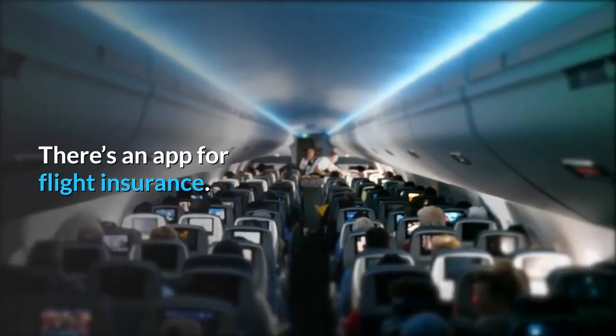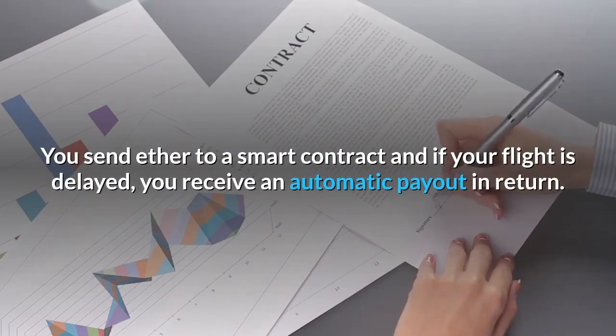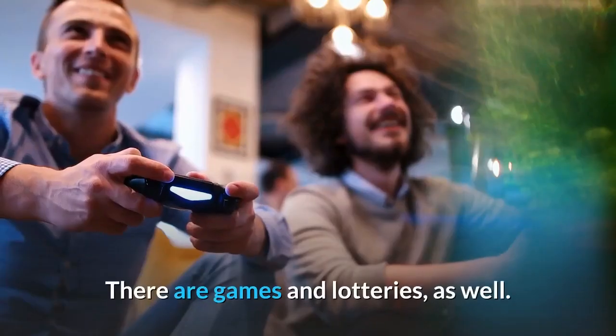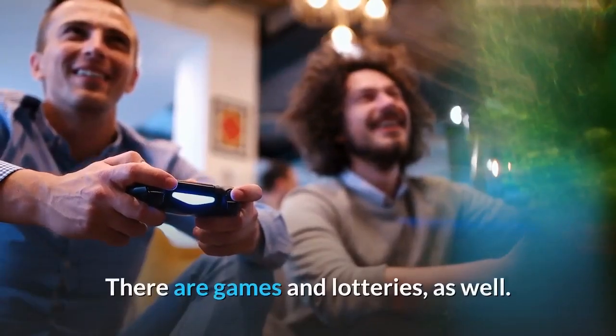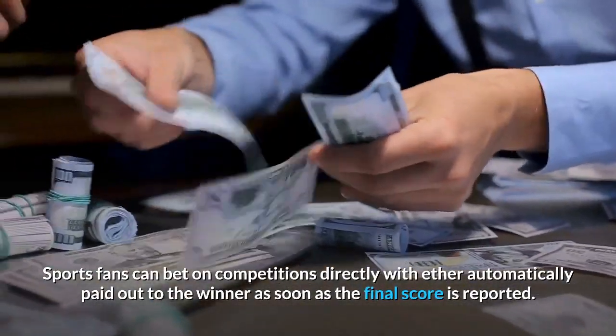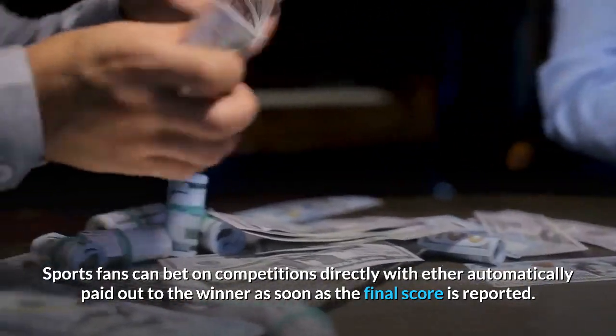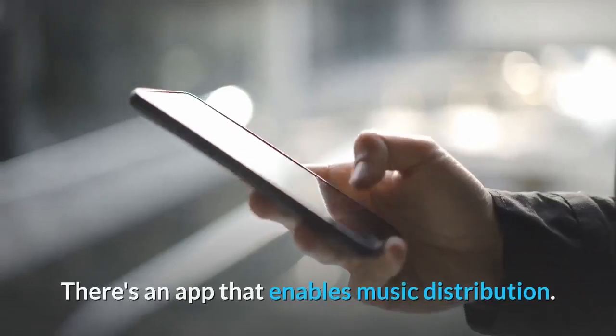There's an app for flight insurance — you send Ether to a smart contract, and if your flight is delayed, you receive an automatic payout in return. There are games and lotteries as well. Sports fans can bet on competitions directly with Ether, automatically paid out to the winner as soon as the final score is reported.